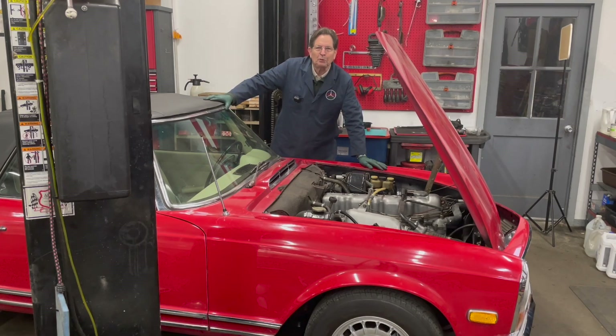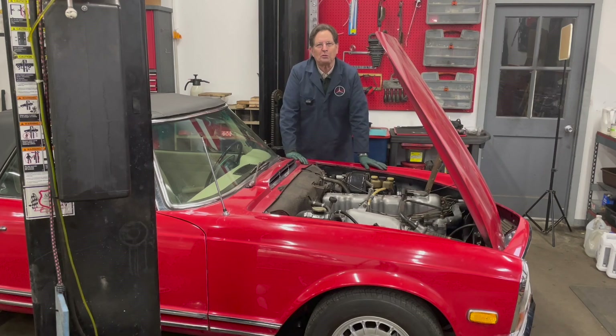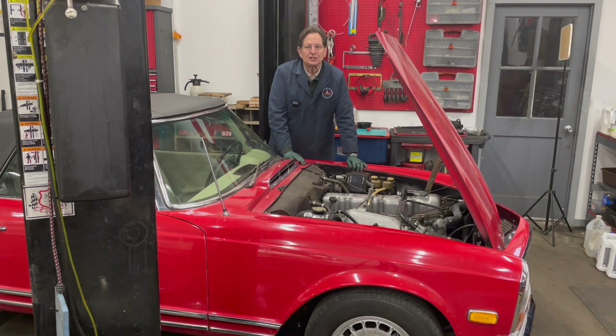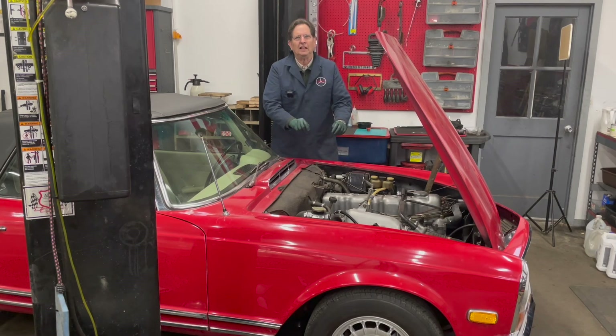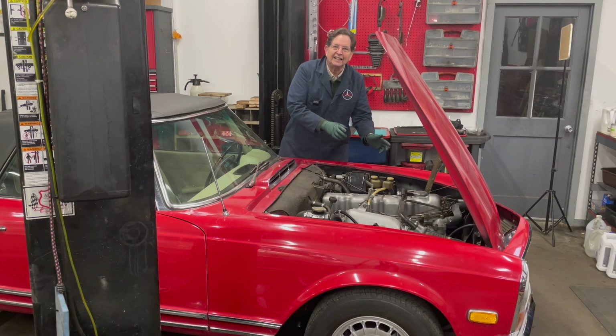If you were to look around my shop, it wouldn't take you long to realize I am kind of partial to these old Mercedes-Benzes from the late 50s up through the early 1970s. There's one thing they all have that I don't particularly like, and that's points-based ignition. The old points — we have to get out there and sand them when they get corroded, or constantly adjust the dwell angle. Some of you may not even know what a dwell meter is.